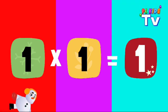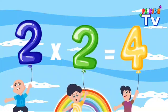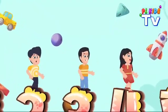One times one is one, so fun. Two times two is four, let's score. Three times three is nine, so fine. Square those numbers, make them shine.